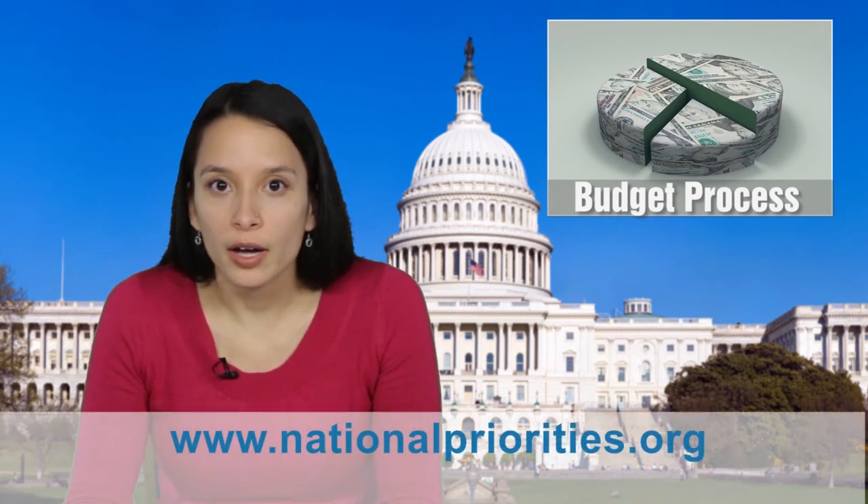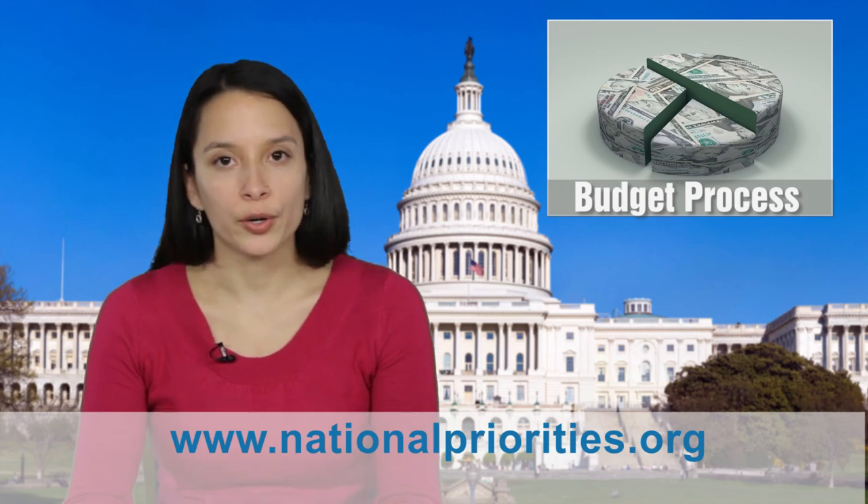Because no matter your priority, the federal budget process affects you. For more about the federal budget process, check out Federal Budget 101 on NPP's website at nationalpriorities.org.